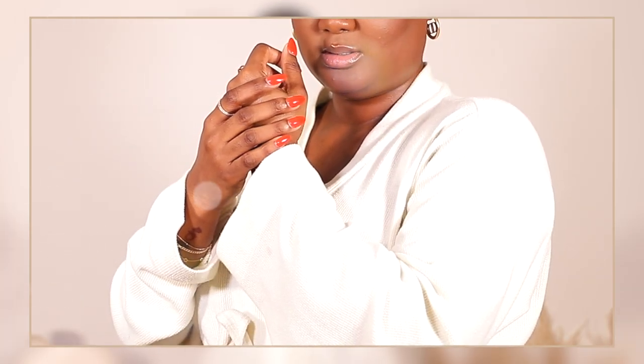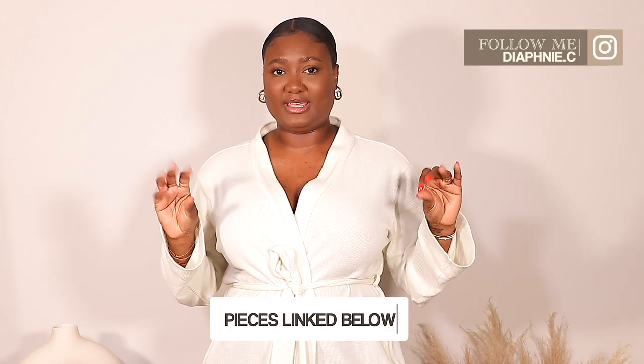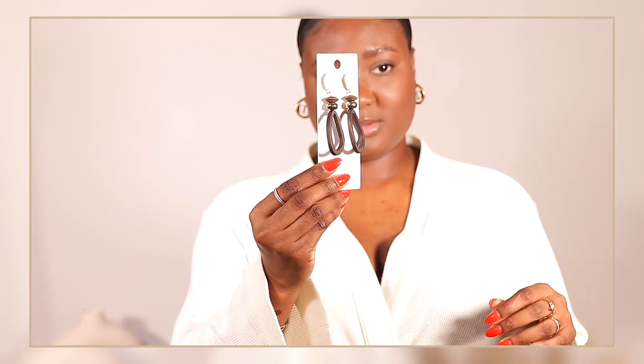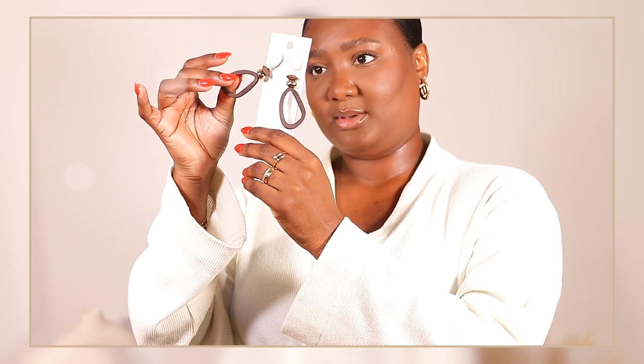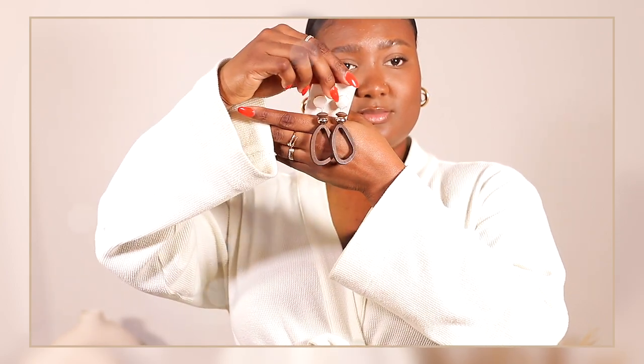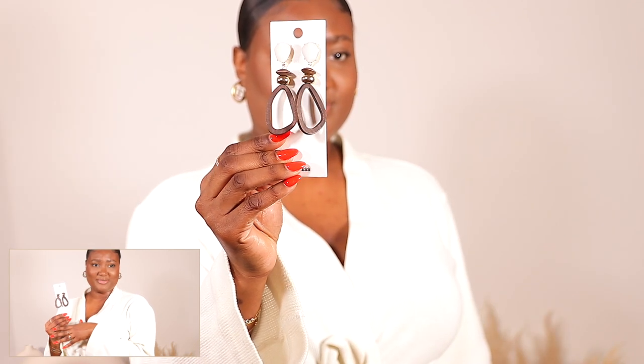The next thing I have is a pair of earrings. I thought these were super cute and very fitting for summer. They're this cute mix of wood, gold, and a pearl crystal-looking earring. I thought they were super cute — I absolutely love these and I cannot wait to wear them for you guys.